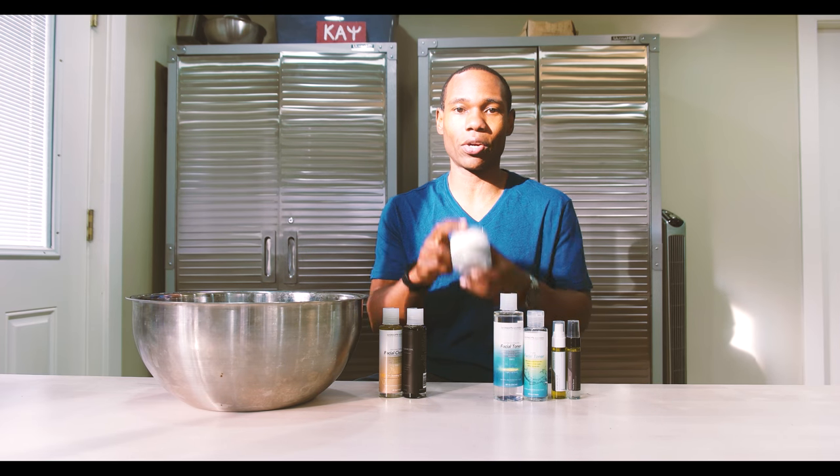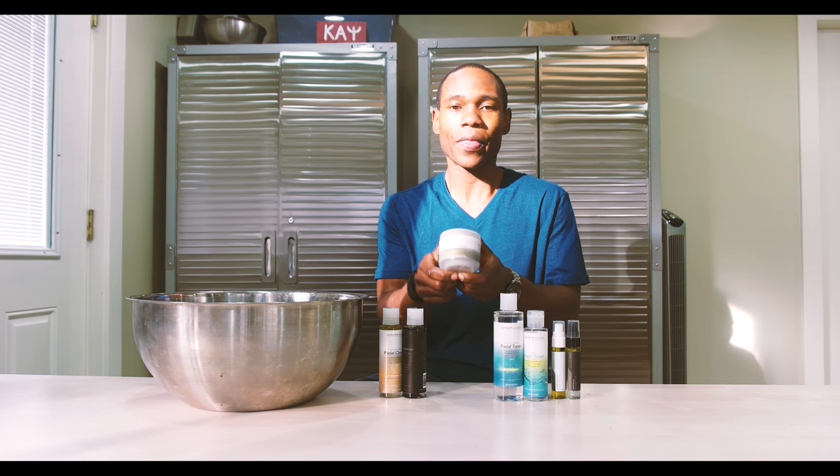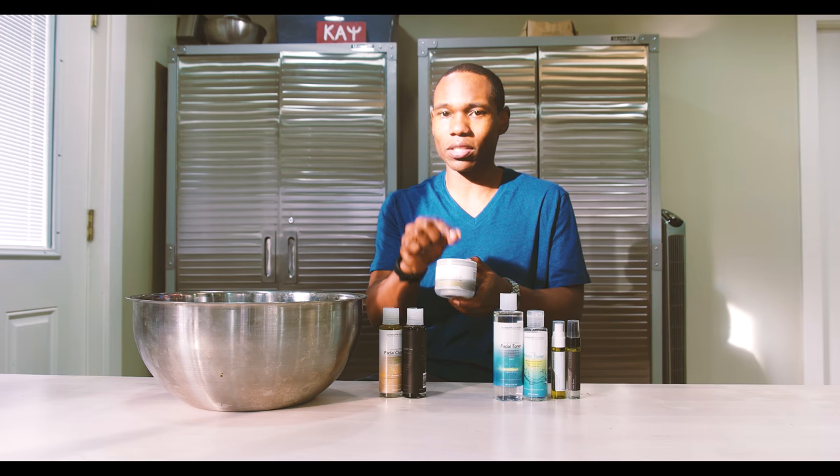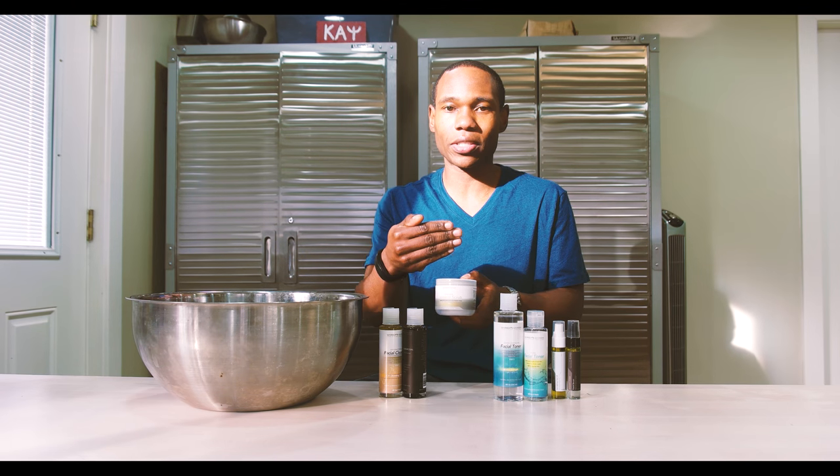Step two is going to be your mineral scrub, exfoliating mineral scrub. We already did a video on this on how to use it. You only want to use this about three times a week. You don't want to over-exfoliate your skin because when that happens, you damage your skin.